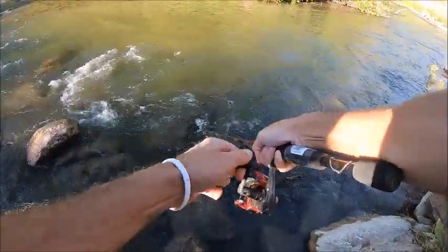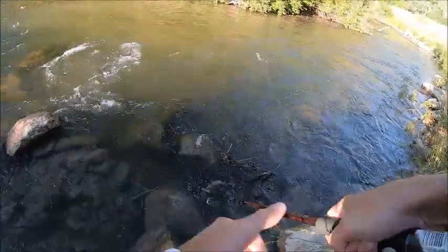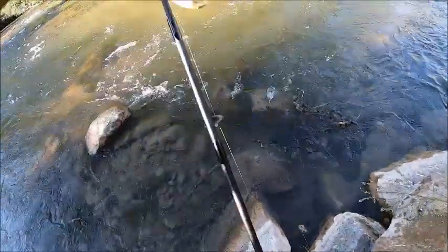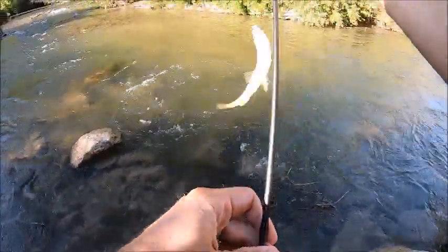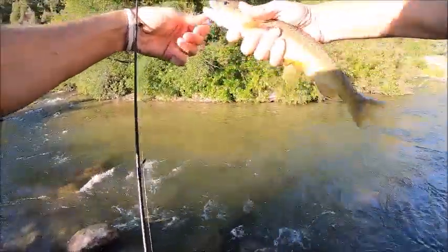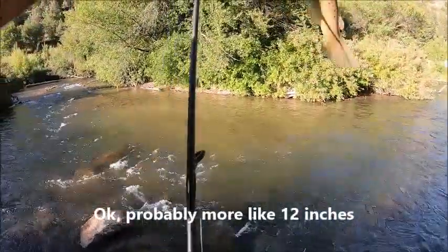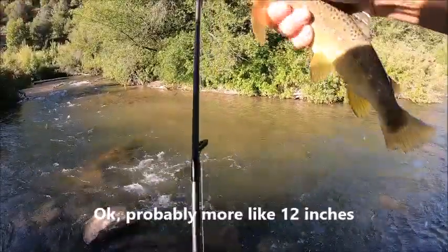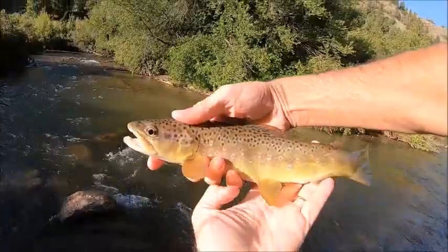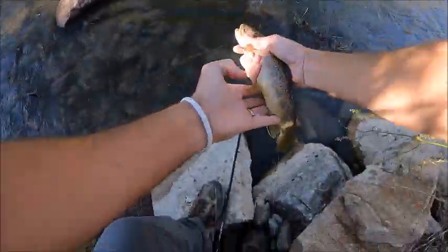Hey guys, we're hooked up on number two! Gosh, he's even nicer than the last one I think. I don't have my tape with me but he's 13 inches easy. Pretty, pretty fish.